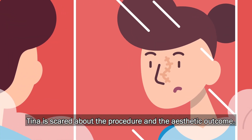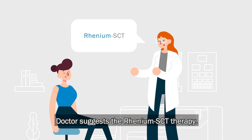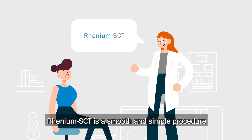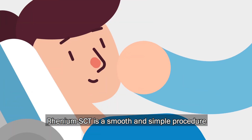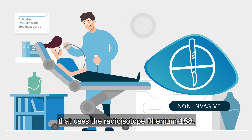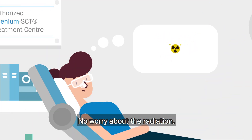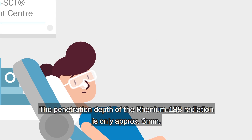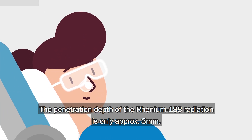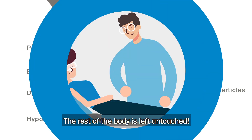Surgery is usually the first recommendation. Her doctor suggests the Rhenium SCT therapy. Rhenium SCT is a smooth and simple procedure that uses the radioisotope Rhenium-188. Tina does not have to worry about radiation, as the penetration depth of the Rhenium-188 radiation is only approximately 3 millimeters. The rest of the body is left untouched.